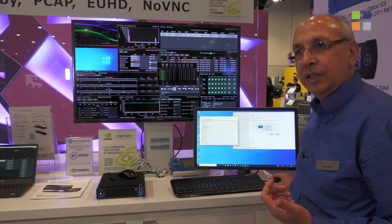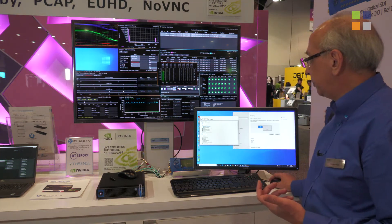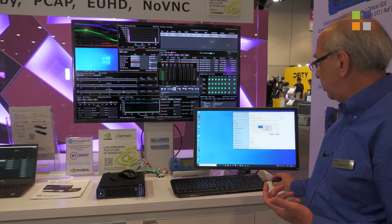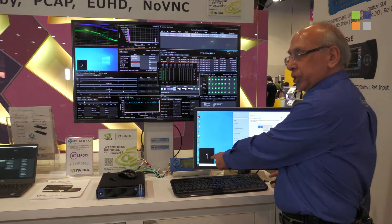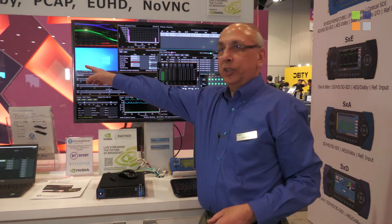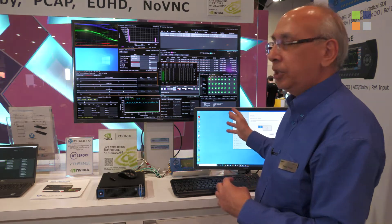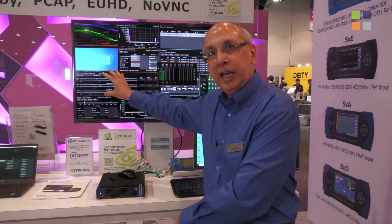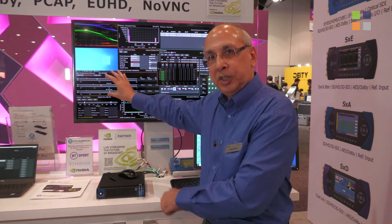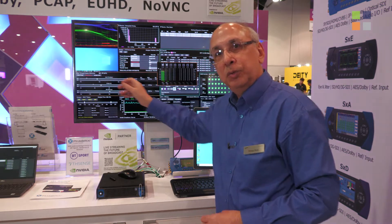We now have a second monitor which is a 2110 monitor, and if I now identify this using conventional Windows monitor display, you can see this is monitor one and this is monitor two. What I've done is extend the desktop into this monitor, and whatever appears in that desktop appears on the 25 gig outputs of the DPU in this PC and is sent as a 2110-20 flow to the QX.